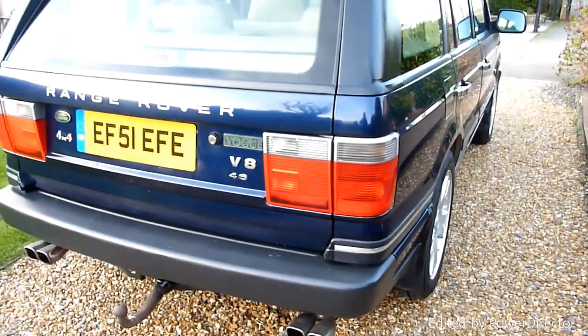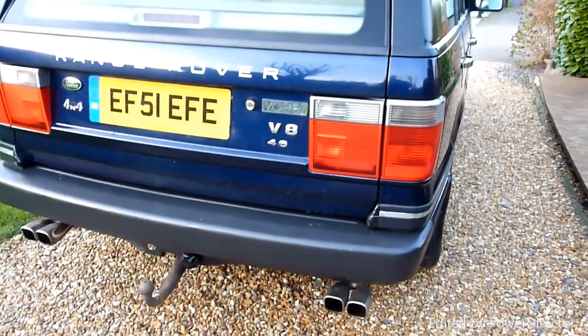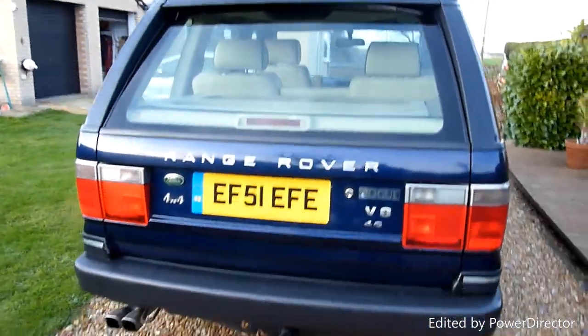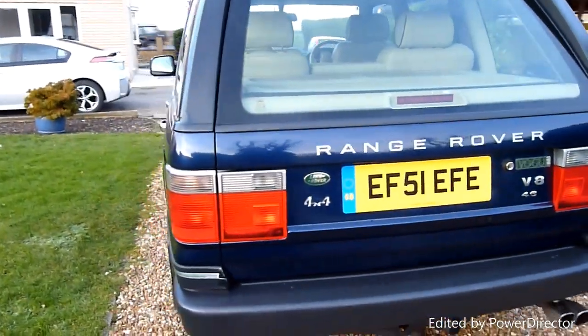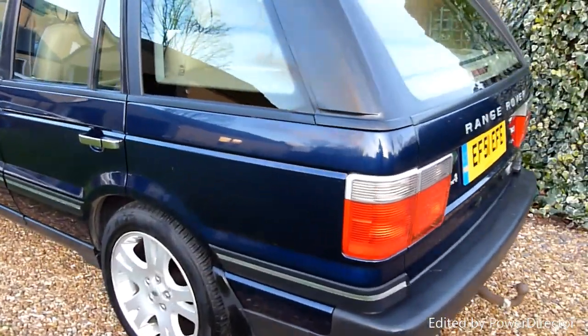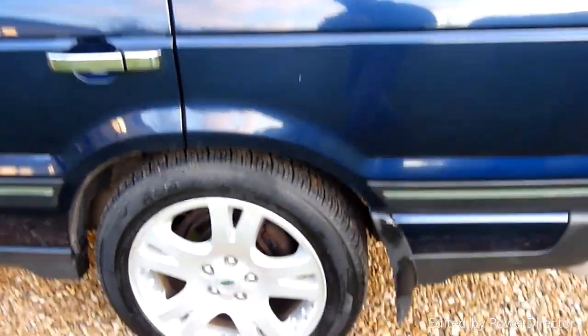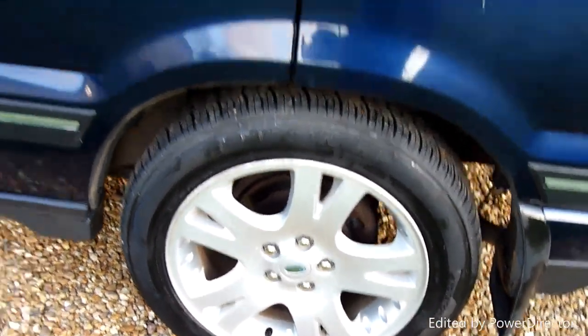Coming round the back of the car, got the tow bar on there. A quad pipe exhaust has been fitted to it — it does sound lovely, sounds like a proper V8. I'm a bit partial to a V8 engine. No marks or anything on here, really, really lovely. These P38 Range Rovers — this is the last of the Range Rovers before they all went wrong as far as I'm concerned. Rear wheel there again, spotless.